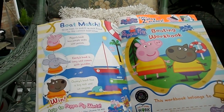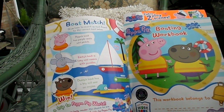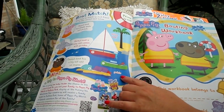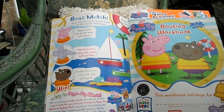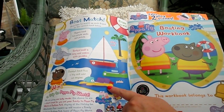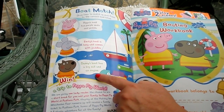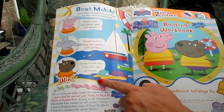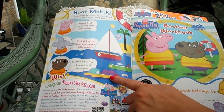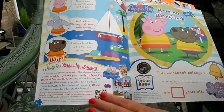So here we have a game — a boat match. Peppa's boat has purple seats and pedals, so you need to decide: is it a sailing boat, a canoe or a pedalo? Emily's boat is long and comes with paddles — is it a sailboat, a canoe or a pedalo? And Danny's boat has a big sail and an engine — is it a sailboat, a canoe or is it a pedalo? You need to decide.